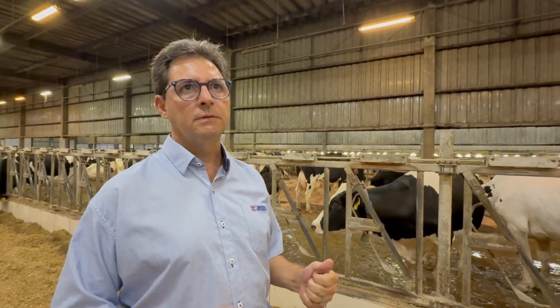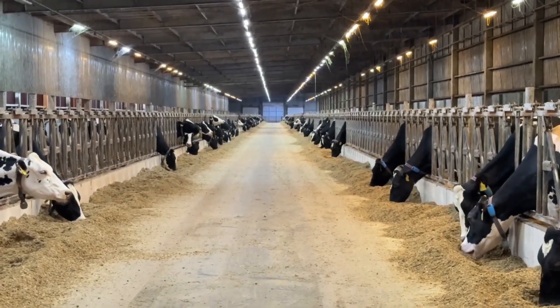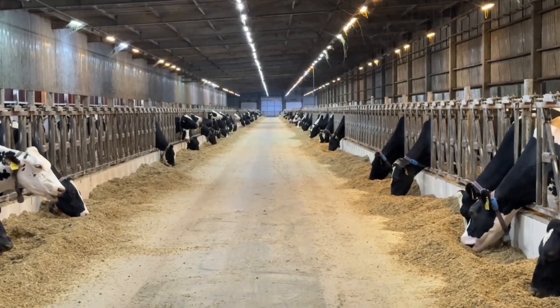Previously, we used to feed them three times a day. Today, these high-production groups are being fed six times a day.